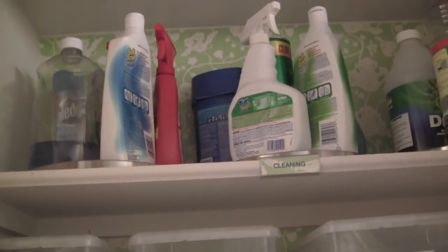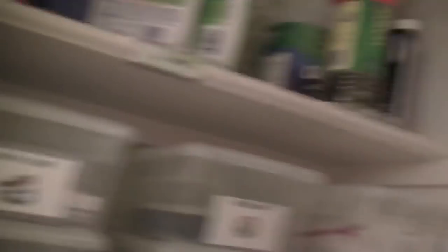But there's part of the closet that you haven't seen yet. There's another half of the closet that nobody has seen. In fact, maybe like two or three people have seen it, but you guys haven't seen it so I'm going to show you.